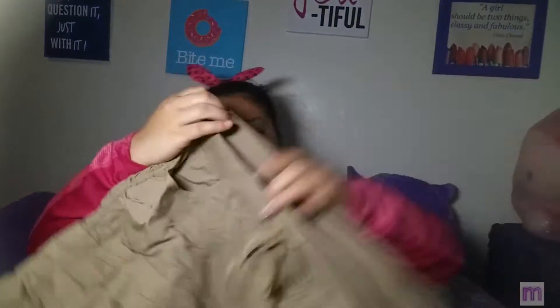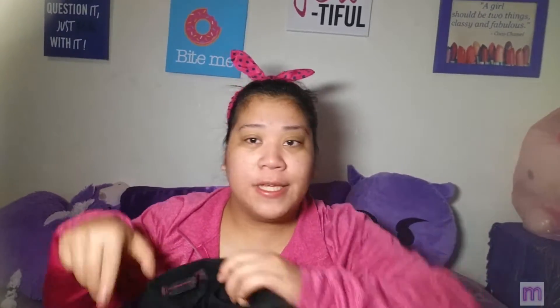First I got these khaki shorts, which are stretchable and have no zipper — because I don't really like a zipper on any pants or shorts. And I also got them in black.